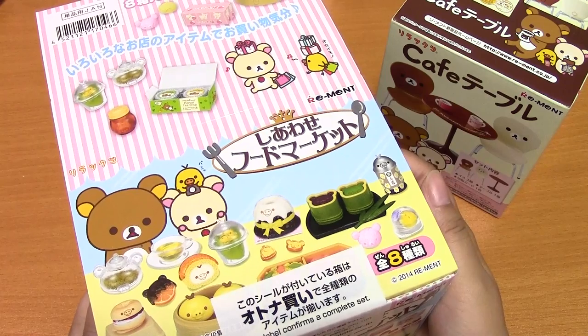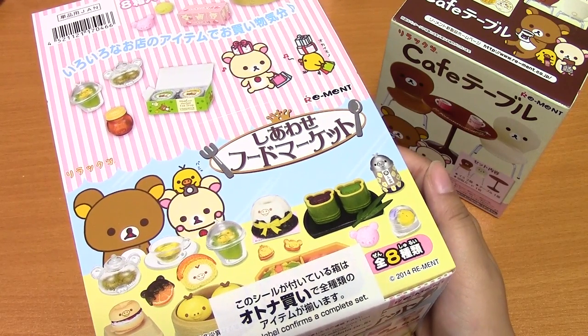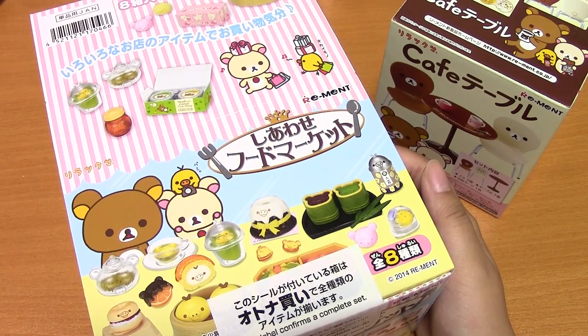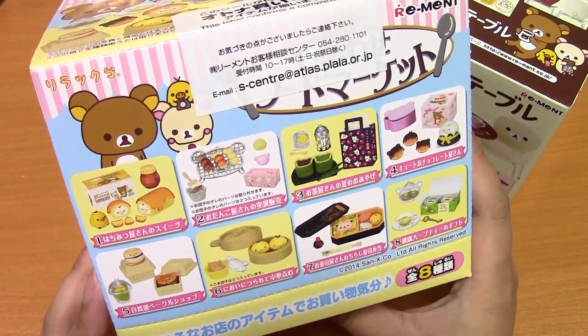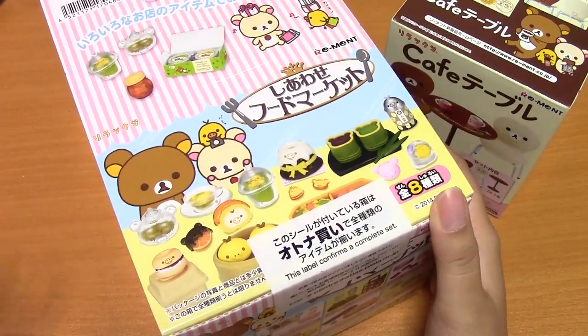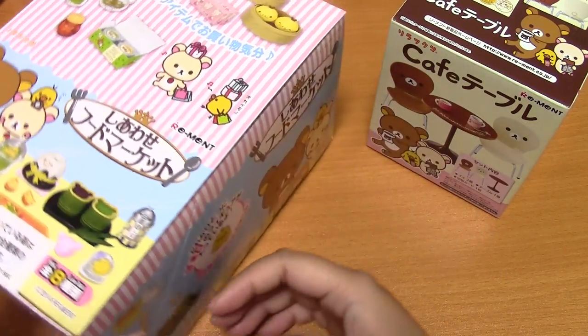I got the newest ReMint — it's Shiawase Food Market. I think it was supposed to come out on the 28th, but I got it yesterday, which was the 26th, so I guess it came out early. I had it pre-ordered, so there's a peek at it, and I'll be opening these randomly on this channel, so check that out with other ReMints.